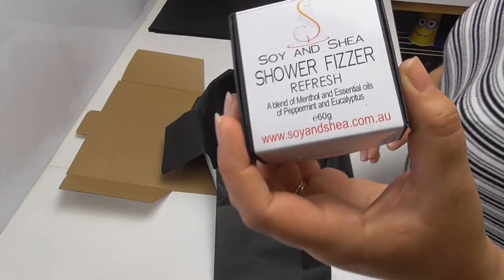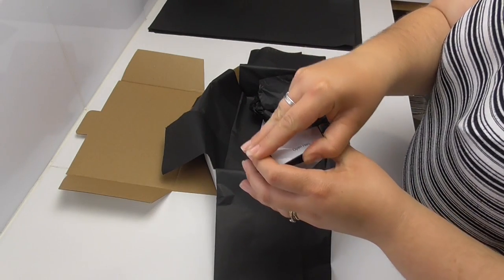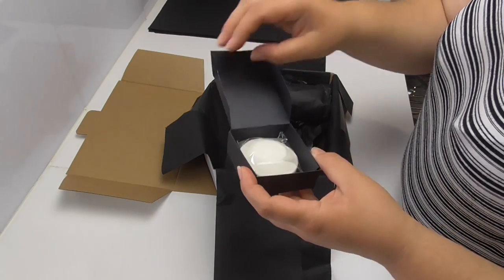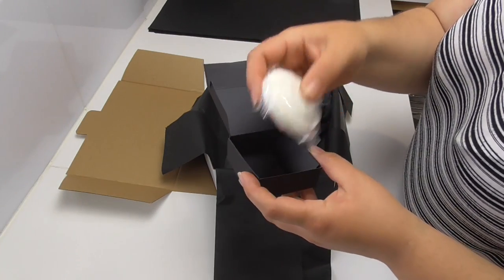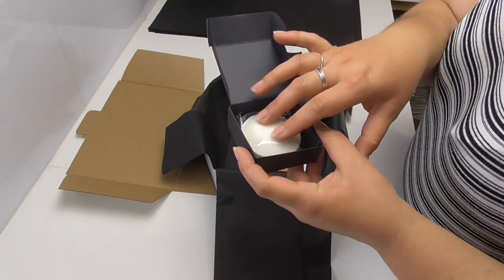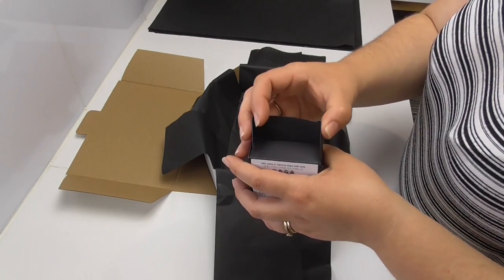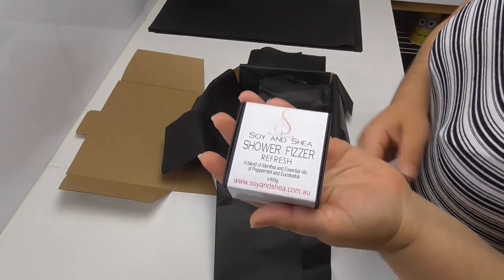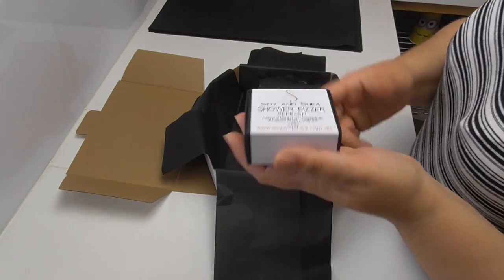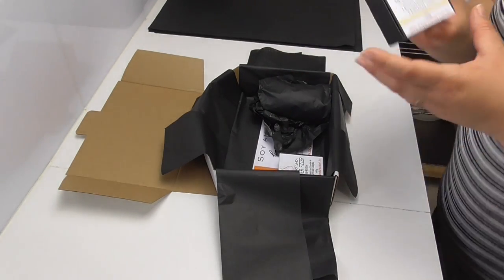The next item going into the box is one of our Refresh shower fizzers. The shower fizzers go into the base of the shower, and as the water touches them they dissolve, releasing the aromas. The Refresh shower fizzers contain two different sorts of eucalyptus oils, peppermint oil, and menthol crystals, making them perfect to use not only in winter but also in springtime when all those pollens are floating around.